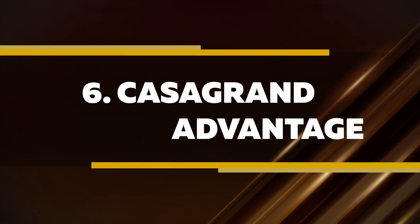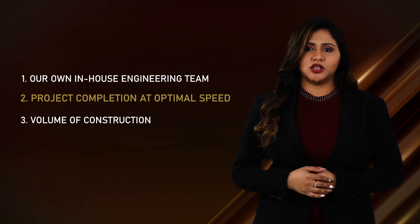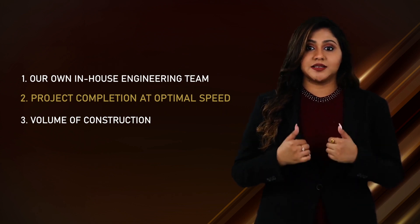Casa Grande Advantage. For such a superior product, we are able to offer it at the lowest price because of three reasons. One, we have our in-house construction team. Two, we finish all our projects at optimal speed. Three, the volume of construction we do every year enables cost savings, which in turn is passed on to our customers as a benefit.